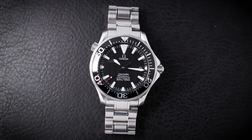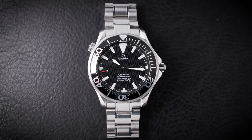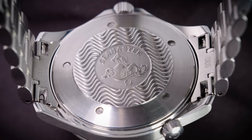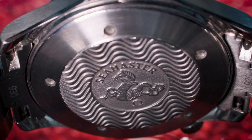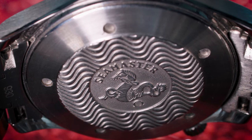The bracelet is something else I should mention, because it's not really the classic Seamaster bracelet introduced in 1993. The 2254 has always featured a bracelet that more closely resembles that featured on the previous generation of Speedmaster. The case back is also nice because it calls back to the wave pattern on the dial, and it also features the famous Omega sea monster — the hippocampus — engraved very nicely in the center.